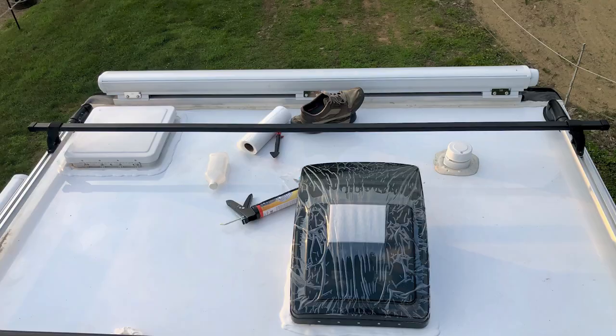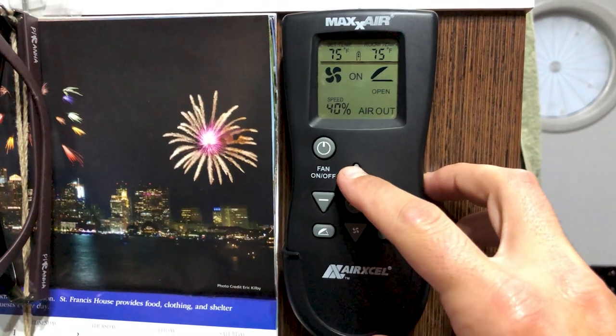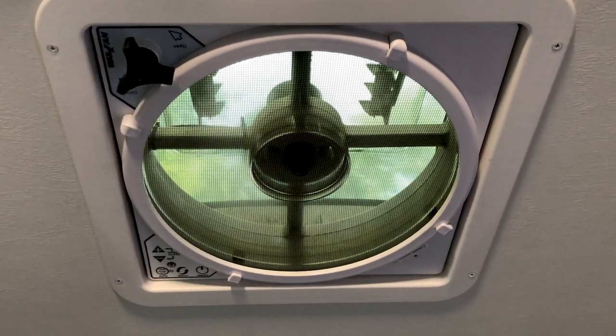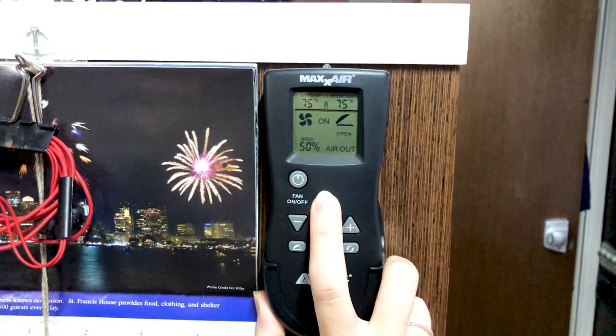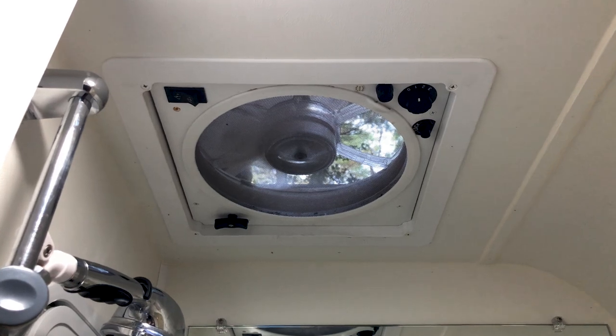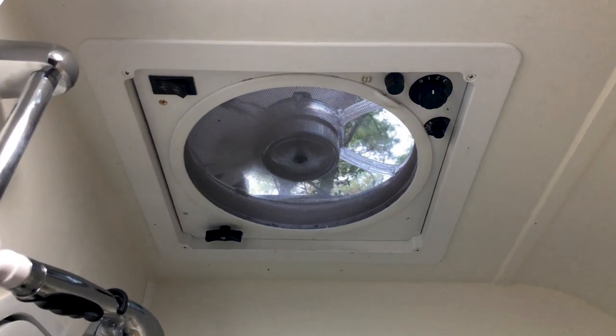Probably the most important upgrade we did was installing additional ventilation. We had a factory fan that I replaced with a MaxAir fan — I'll link it in the description. We like this fan because it has a remote so we can control it from bed, it moves more air than most fans on the market, and it has ten speeds rather than the traditional three. We also moved the original fan into the bathroom, so we have two fans to move a lot of air through the camper.